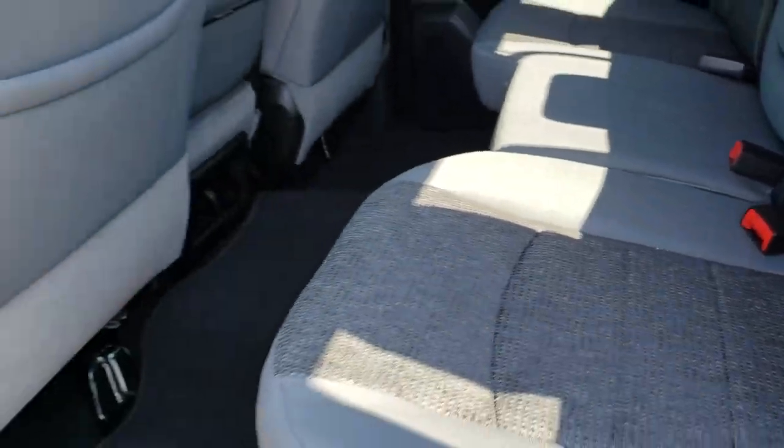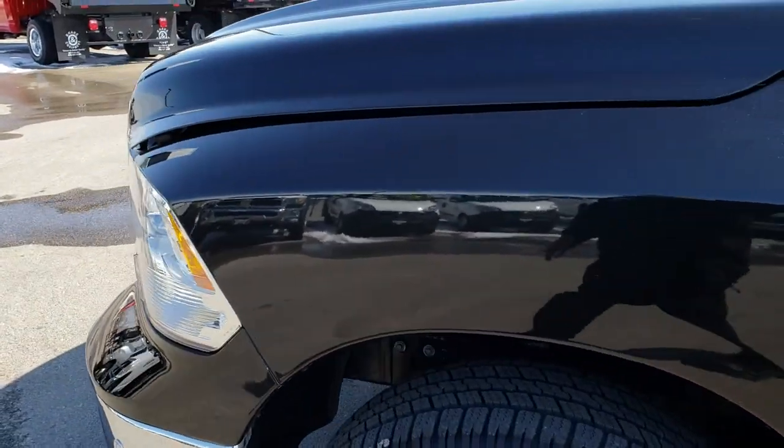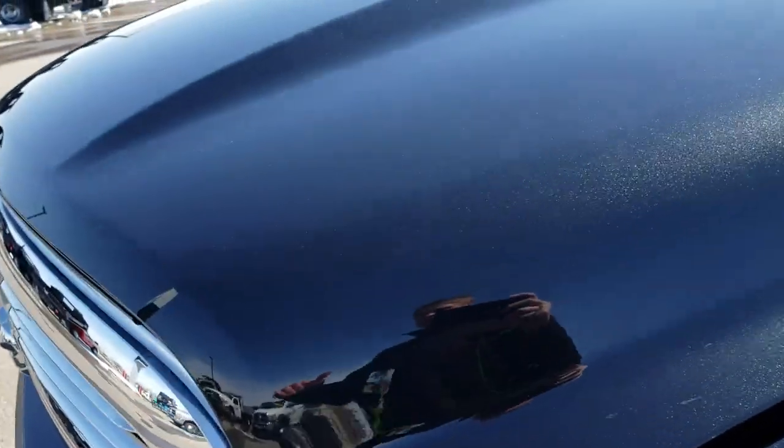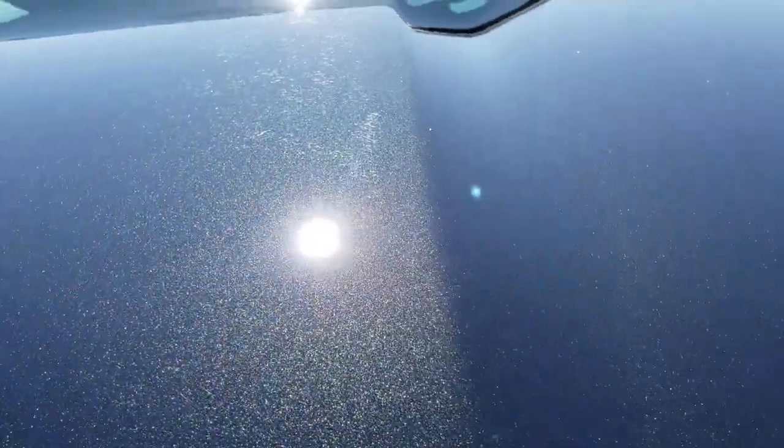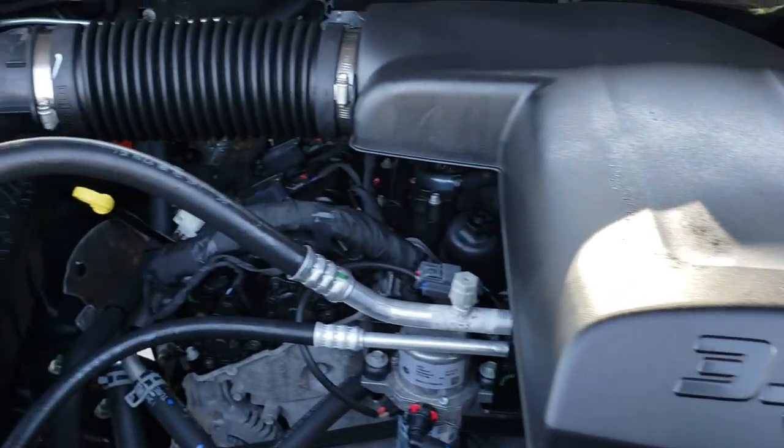We'll take a quick look under the hood. 3.6 liter Pentastar V6 motor — it's been on Ward's top 10 engine list four different times now. Engine bay is very clean and runs very smooth.